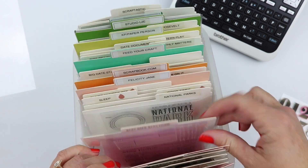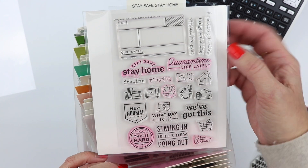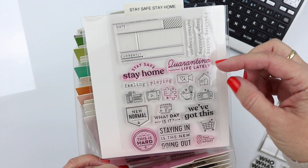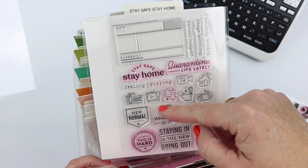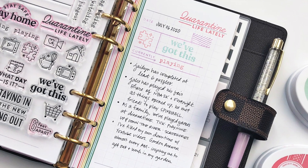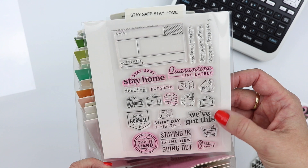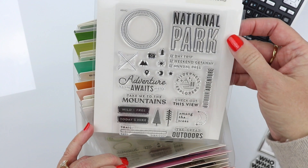Studio Calico is another favorite brand I use a lot. This is a Stay Safe Stay Home set — so cute, I've clearly used it a ton all throughout quarantine. Every week it was like, okay, stay safe stay home. These are like really fun journaling prompts if you're a journaler or have a notebook and just want to add some little headers or titles or details around your journaling. This is a collaboration I believe with In a Creative Bubble — she's just such a fun artist, I really like her style.